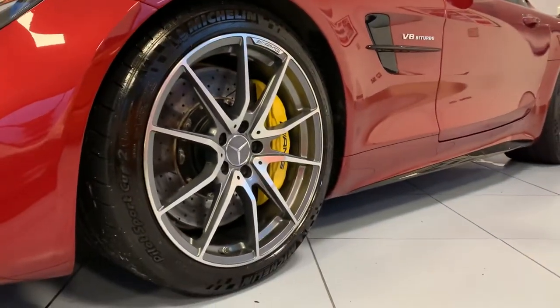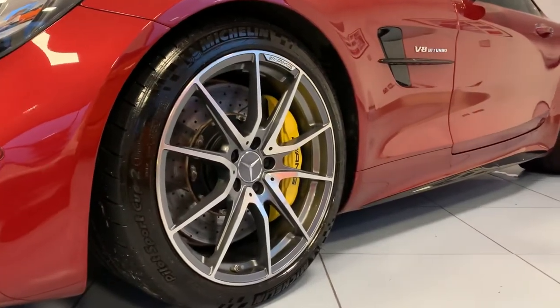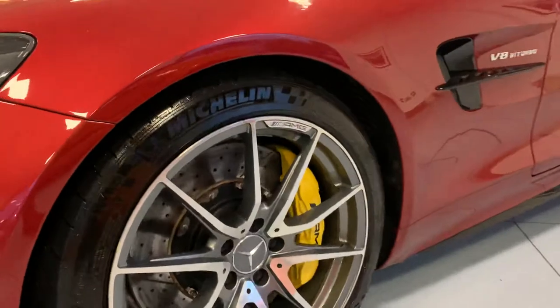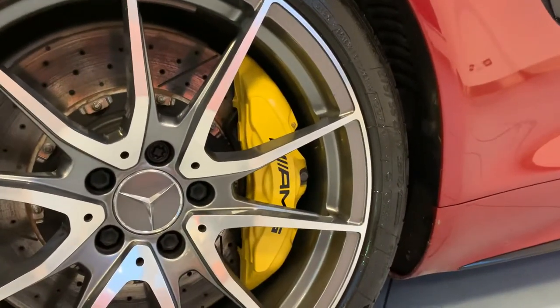The alloys are also in very good condition — they don't have any curb marks or chips on them. The nice yellow calipers work really, really well with the red.